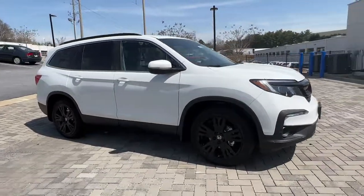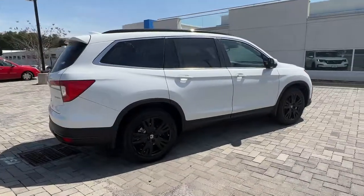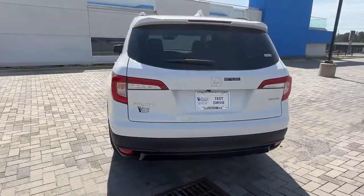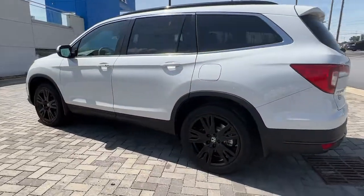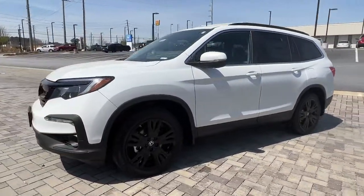Get into the 2022 Honda Pilot — the refined, spacious family SUV that keeps you safe, comfortable, and in command on every adventure. From all-weather and towing capability to comfortable cruising, it's the ultimate family vehicle.